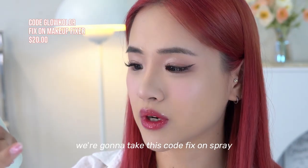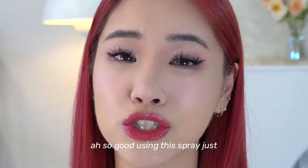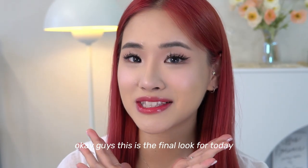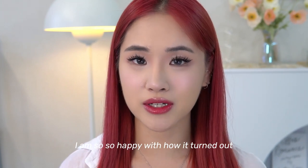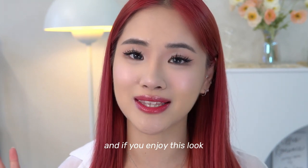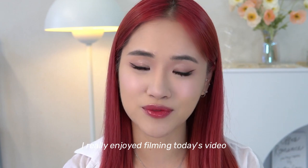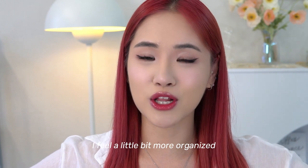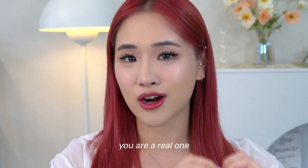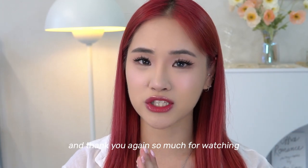The final step: taking this Code Fix setting spray, shaking it well, and spraying it all over. Using this spray just melts all the makeup together and it's so nice. This is the final look — I am so happy with how it turned out. The makeup melted beautifully together. Would you try this look yourself? If you enjoyed it please like and give it a thumbs up. I really enjoyed filming today and now that I have a new studio setup I feel more motivated to film YouTube videos. Thank you so much for watching!